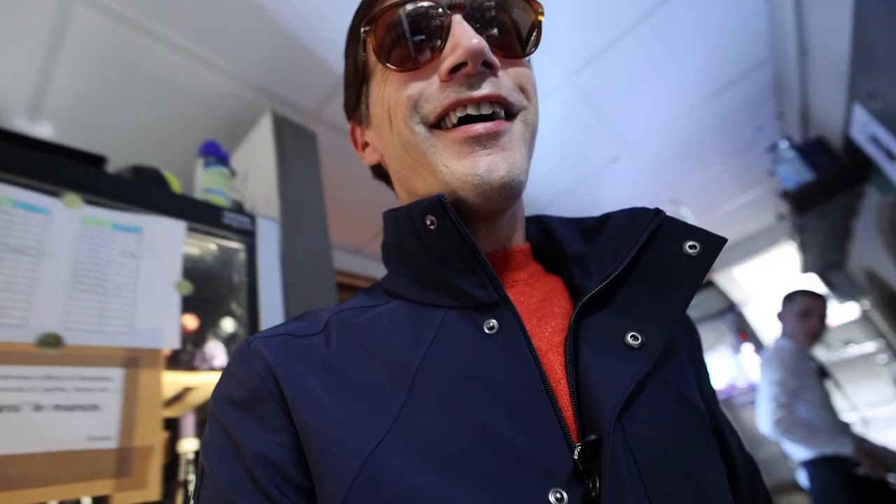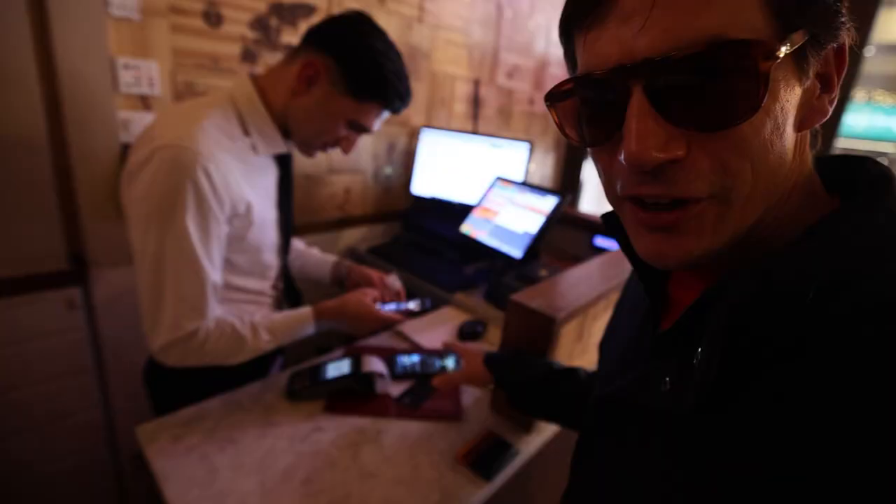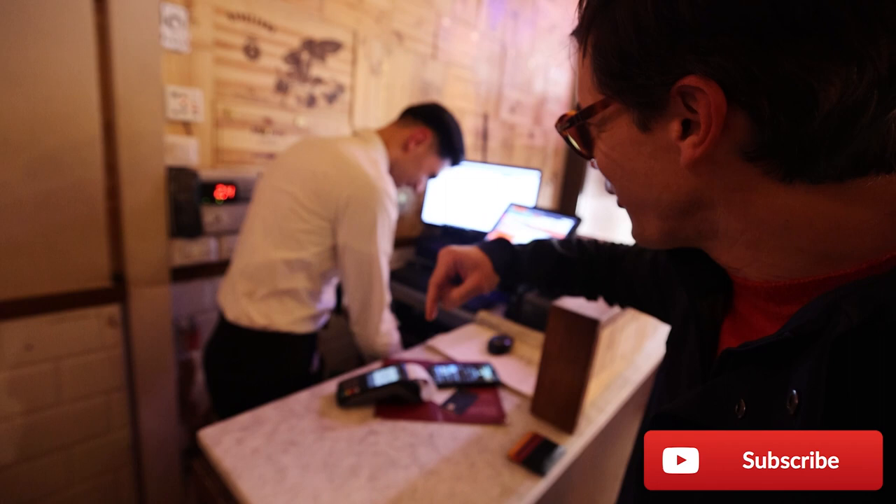Ragazzi, ciao! These guys are so good. Once we get outside, I'm going to let you know how much everything costs and what you're going to need to pay when you come to this place. Just a reminder — if you haven't yet subscribed, please click the subscribe button down below. Grazie!